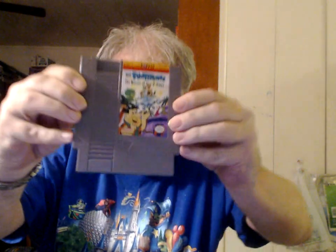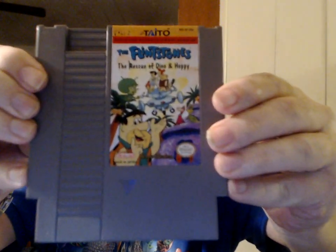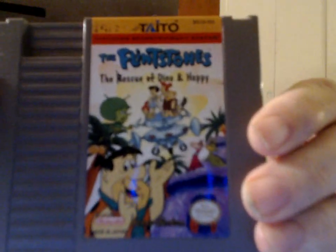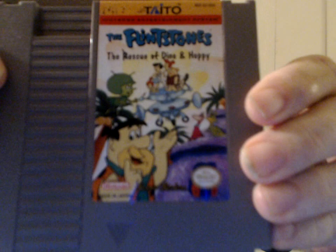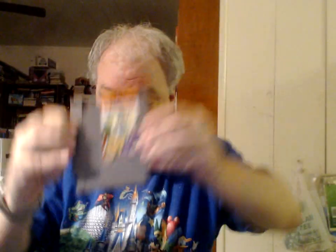From Taito — The Flintstones: The Rescue of Dino and Hoppy. I spent a lot of time trying to clean up this label; this is as good as I got it, but it was written on all over the place. If I push it in far enough you can still see what I didn't get, but it looks so much better than it did originally. I'm going to have to try and find a better one of this.